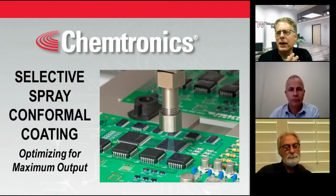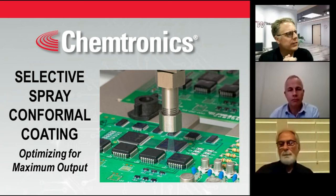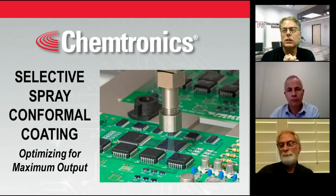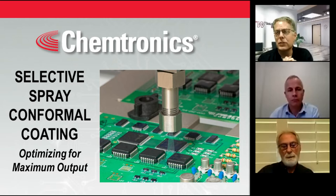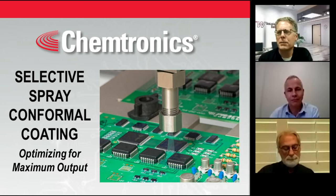Welcome everybody. My name is Kevin Pawlowski. I will be your host today in our webinar, Selective Spray Conformal Coating: Optimizing for Maximum Output. The idea here is how to optimize your process, because you're not in the business of just coating boards — you're in the business of making money by coating boards. So we're going to help you maximize that.